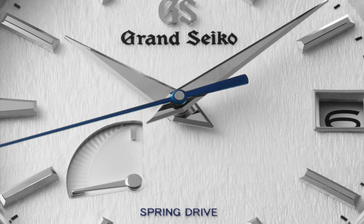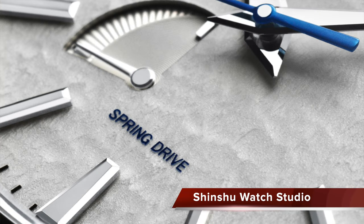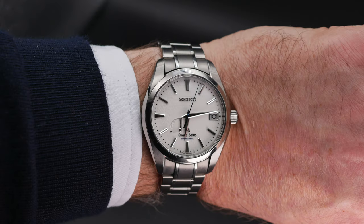Grand Seiko first introduced Snowflake dials back in May 1971; however, this is probably the Snowflake dial that came to most people's attention a few years back. Inspired by a freshly laid blanket of snow outside the company's Shinshu Watch Studio, the textured dial surface is beautiful. Highly polished, multi-faceted hands and indexes engage with light, augmenting readability. Despite the absence of luminescent treatment, the mirror-like surfaces bring the hands into view. The power reserve indicator is positioned at 8 o'clock, and the date aperture is framed with a fine sliver of metalwork. The attention to detail is incredible, and each of the 31 date values on the date disk has been optimized to aid readability.